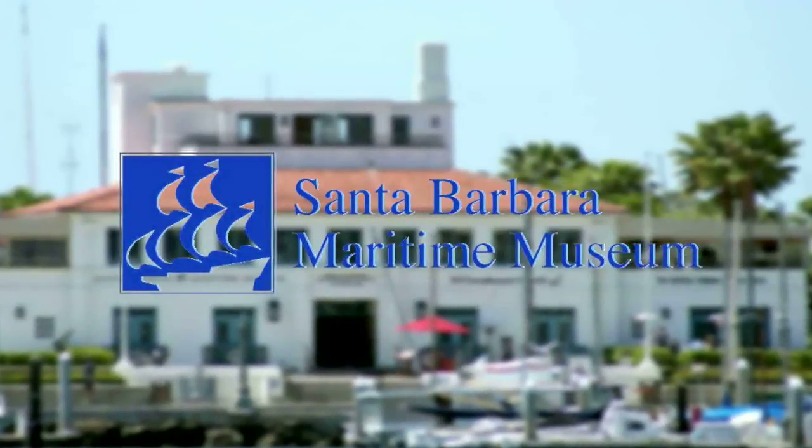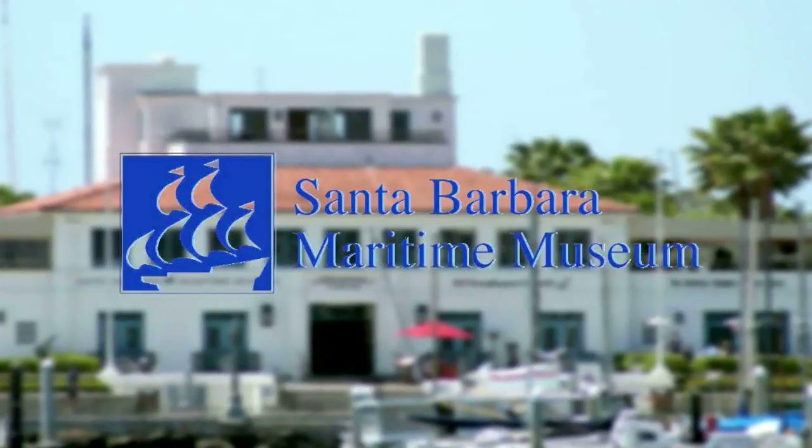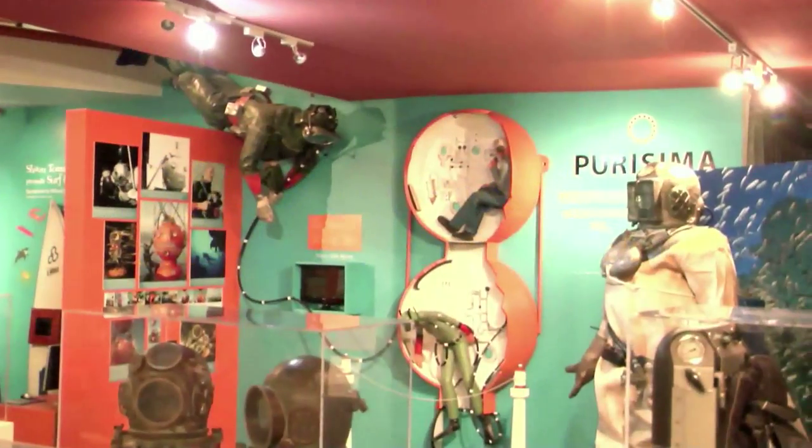Good evening everyone. My name is Greg Gorga. I want to welcome you here to the Santa Barbara Maritime Museum — I'm the executive director here. Anybody first time here at the Maritime Museum? All right, well welcome, and the rest of you, welcome back to the Santa Barbara Maritime Museum.